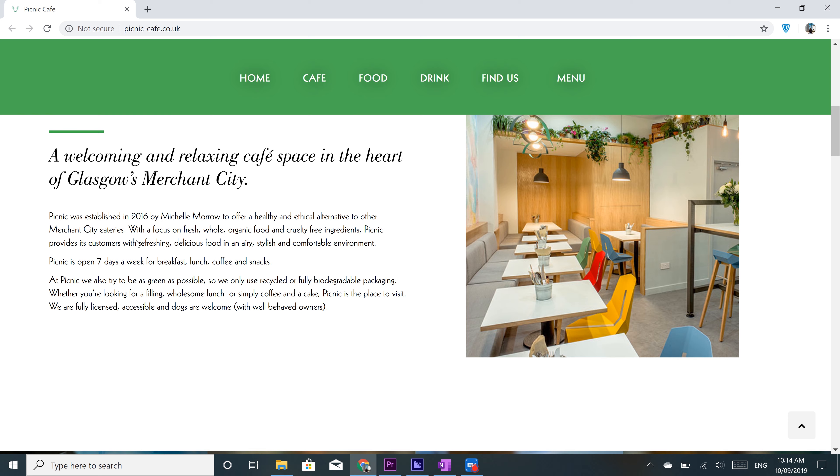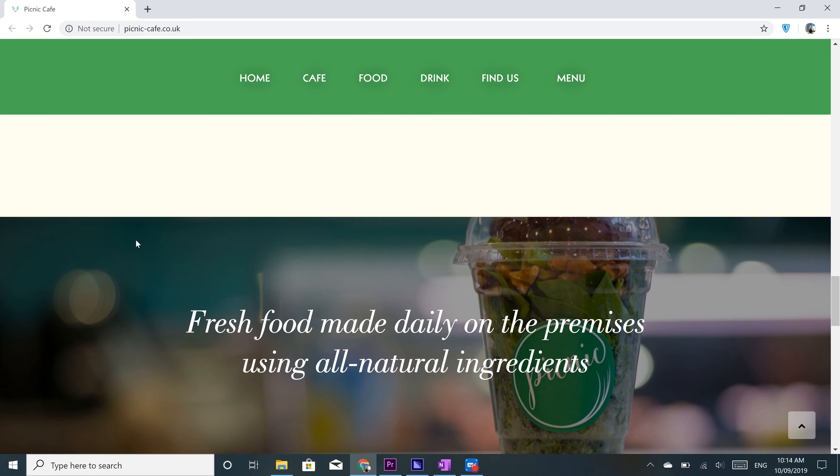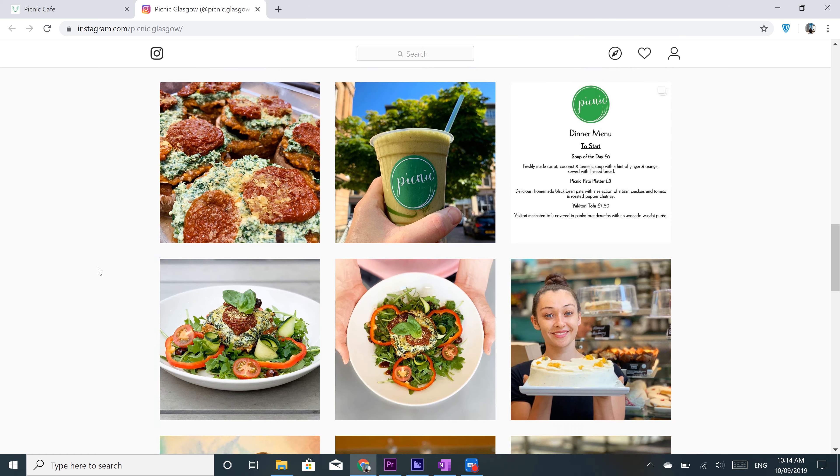Now let's talk food. First up is Stereo, a live music cafe bar. They serve things like burgers, pizzas, platters and salads. It's tucked away in a cute alleyway — you'll feel like you're having a really local experience.